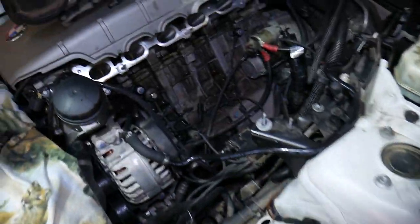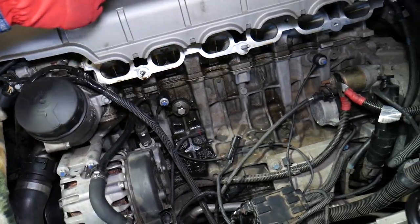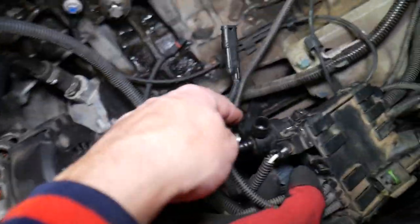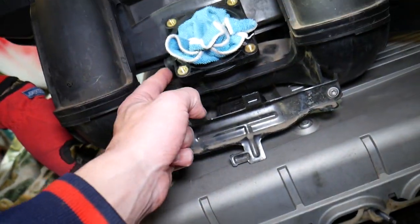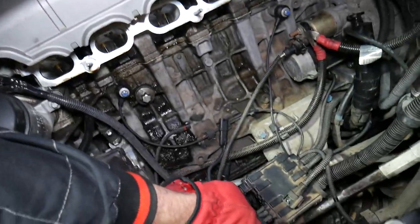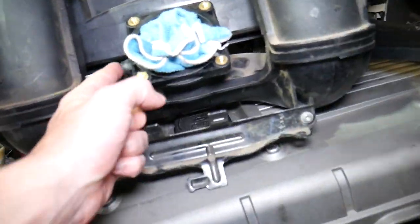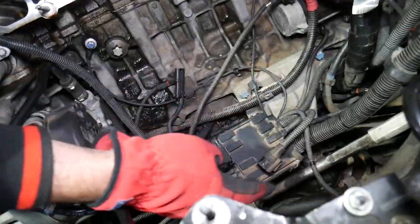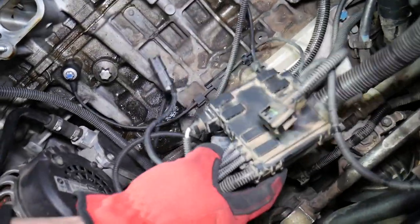If it's still not right, make sure the purge control valve on the bottom is connected to the intake — because that's a common mistake. People forget to connect it. If you don't connect the purge valve, your car will be getting a crazy amount of air and it may not start or run correctly.